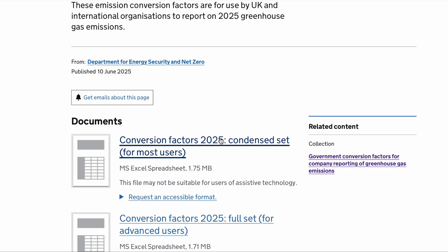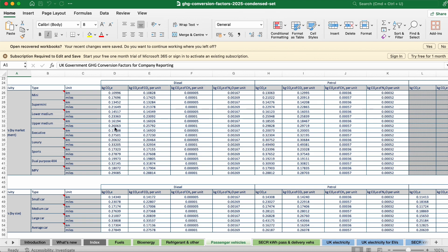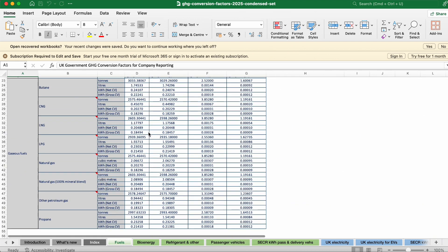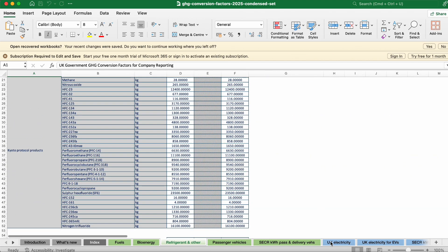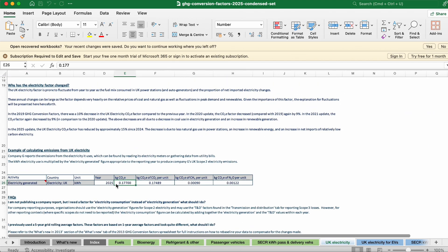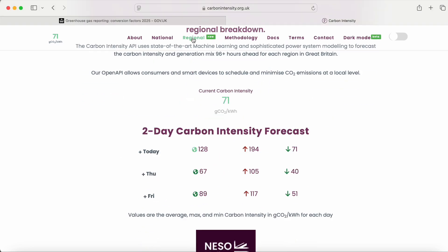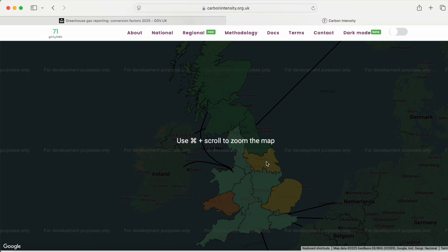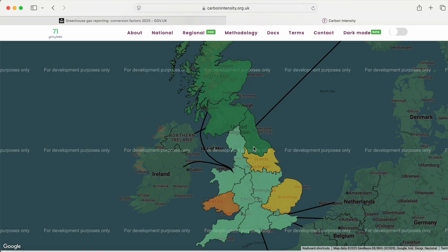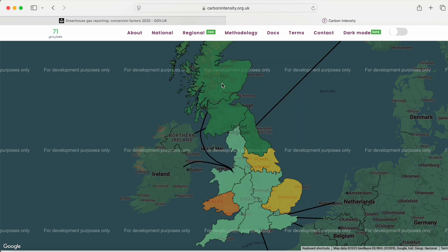The conversion factors spreadsheet has got tabs for everything: tabs for miles driven and different types of cars, different types of fuel used and their emissions, refrigerants and their emissions. And importantly for this video, the average emissions per kilowatt hour on the UK grid. The grid is different all around the country — you can look at the National Grid Energy Systems Operator website and see different CO2 intensities for different regions. But nationally, we tend to use one average figure so that we're all reporting the same number, so we've got a level playing field.